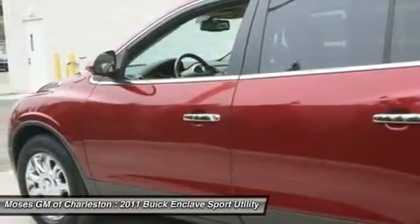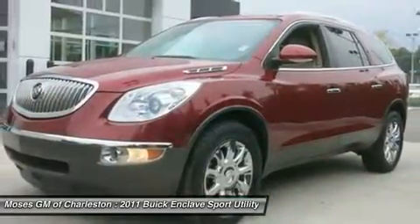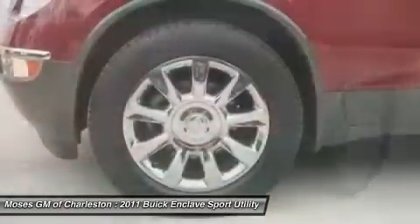Designated by Consumer Guide as a premium midsize car best buy in 2011. All of Moses Downtown's pre-owned vehicles have been through a 117-point inspection at our award-winning service department.